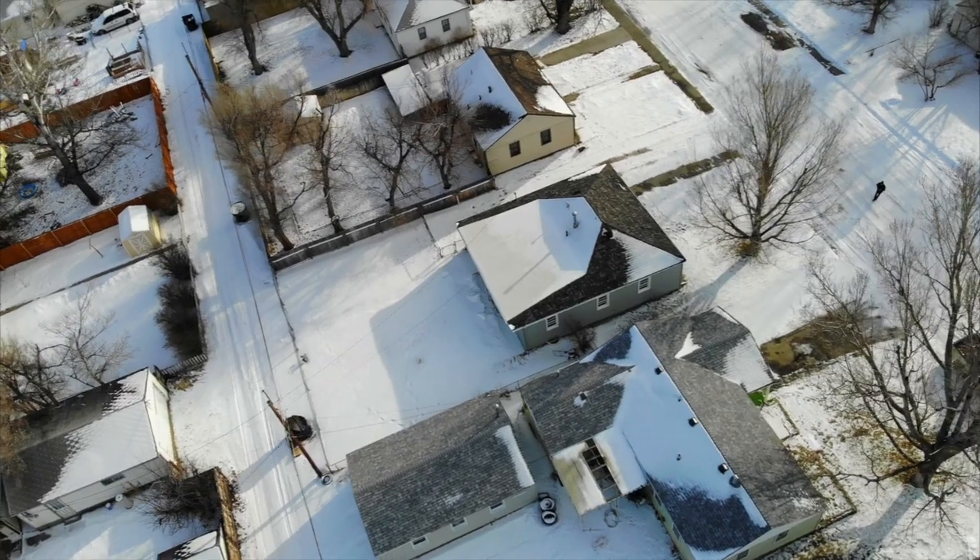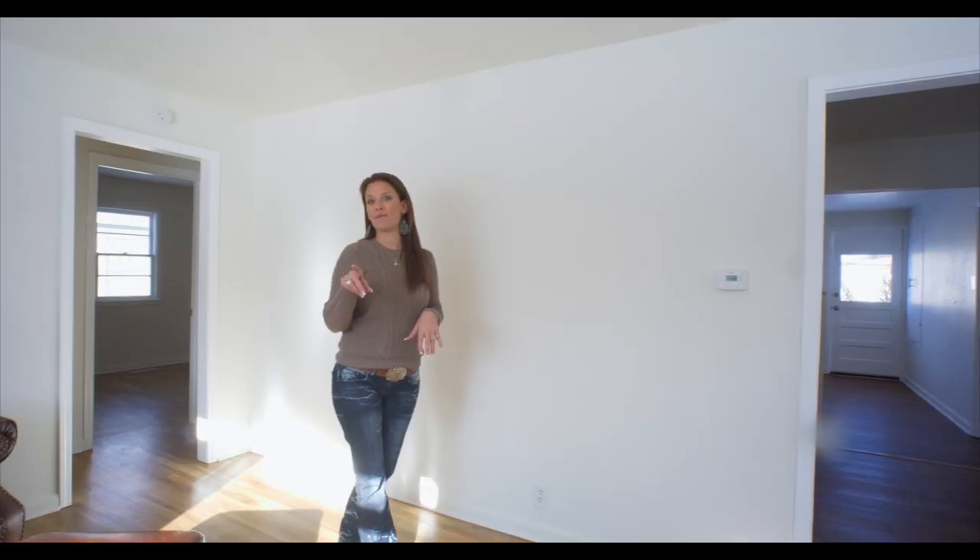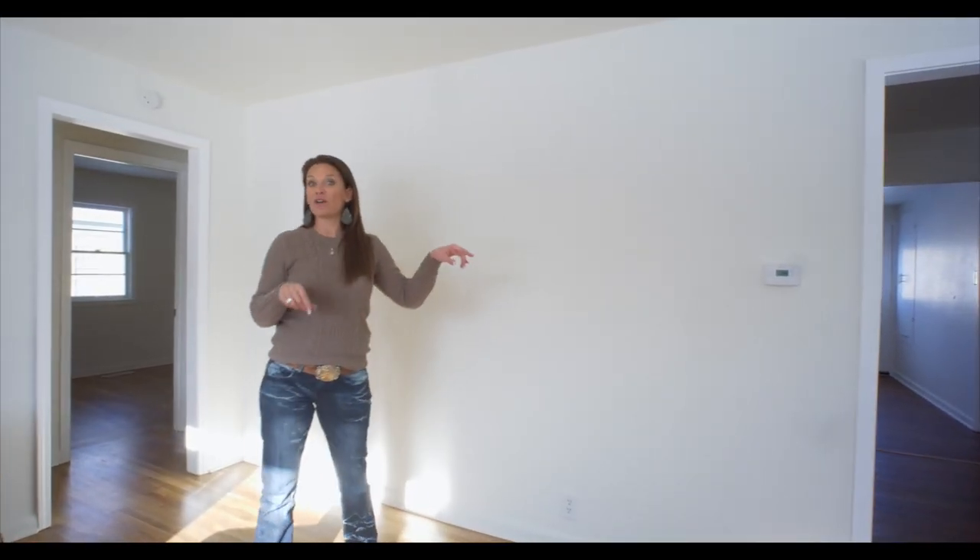You can live on the main level of this home, as there are three bedrooms, a bathroom, and the laundry room. Downstairs, there's almost 500 square feet that you could use for storage, or you could finish it to your liking.